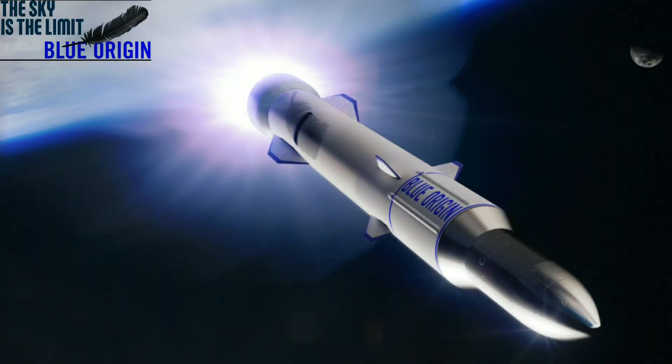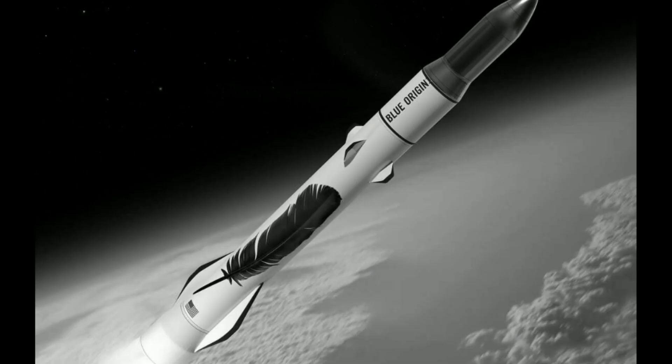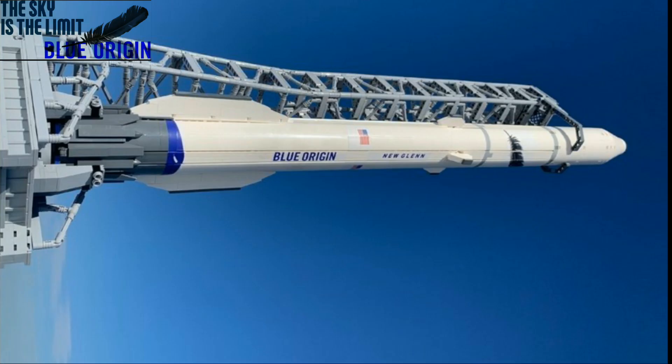New Glenn is a heavy-lift orbital launch vehicle in development by Blue Origin. Design work on the vehicle began in 2012, and the vehicle itself and its high-level specifications were initially publicly unveiled in September 2016. New Glenn is described as a two-stage rocket with a diameter of 7 meters and a height of 98 meters.